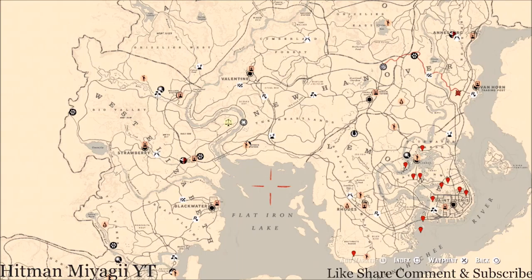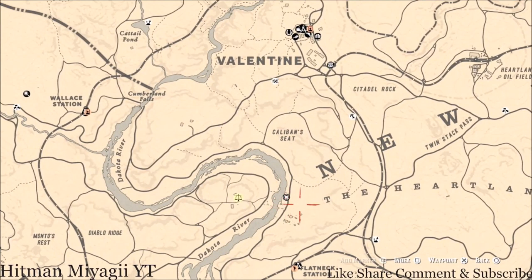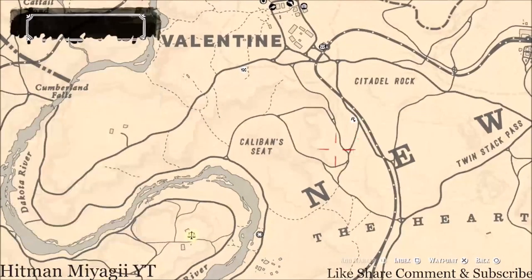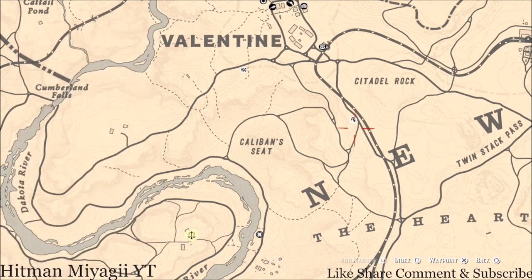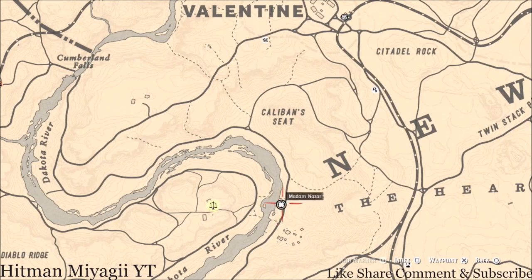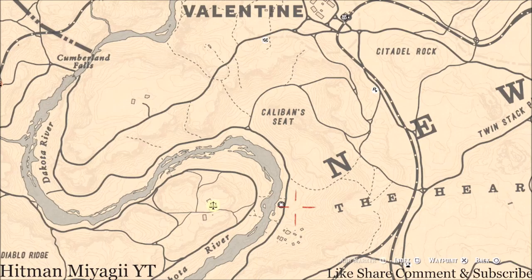First things first — Madame Nazar's location. Madame Nazar is right here outside of Valentine; that's how I get to her. She's right along the Dakota River today. I flash out of Valentine, run past the feature series, hit right at the feature series and go down towards the Dakota River — that's where Madame Nazar sits. She will be here until 2 AM.